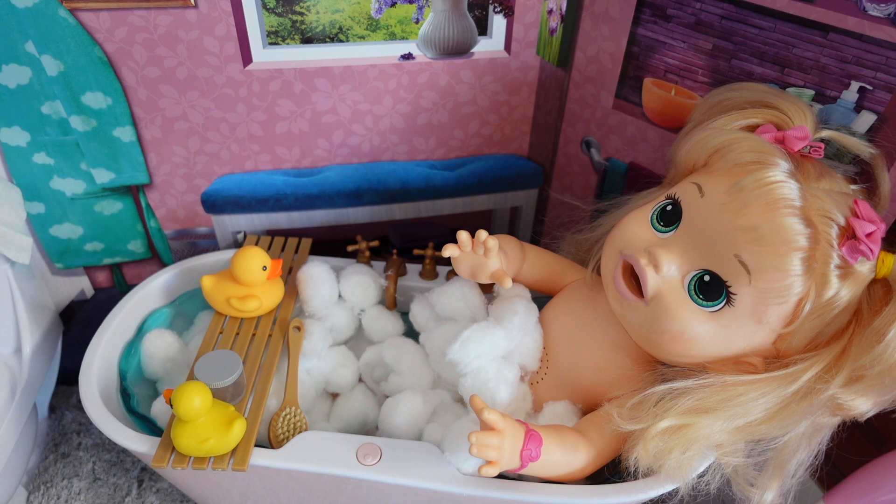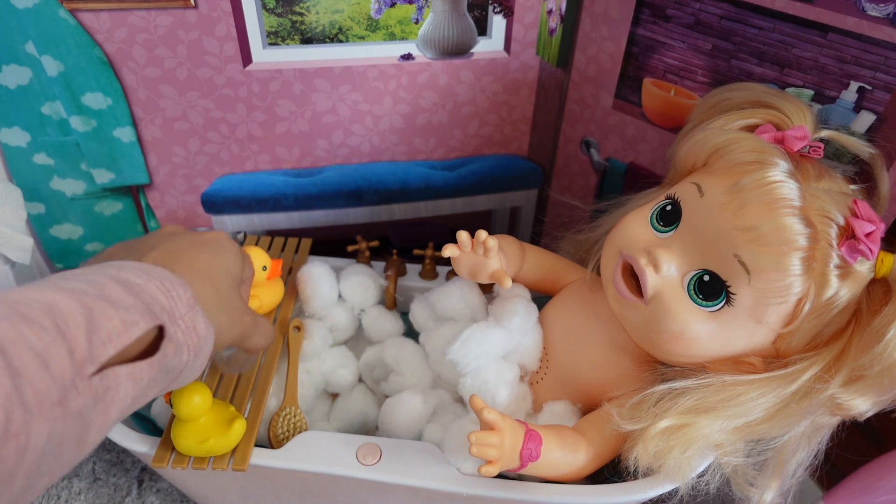Alright, so Sarah is taking a bath. Tonight is her bath night. She usually likes to take a bath at night and doesn't like to take baths in the morning because she is just way too tired.